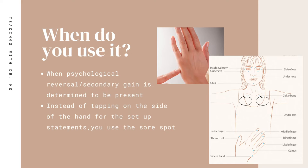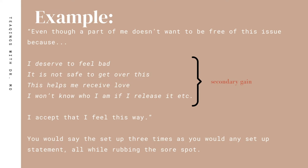Let's bring this to life with an example you might encounter when you identify secondary gain as being an issue in a session with a client. Do note that secondary gain or psychological reversal is very complex — it requires a lot of rapport to be broached with your client and brought up in a session. This is just an example for teaching purposes to show how the sore spot would be used once you've identified secondary gain.